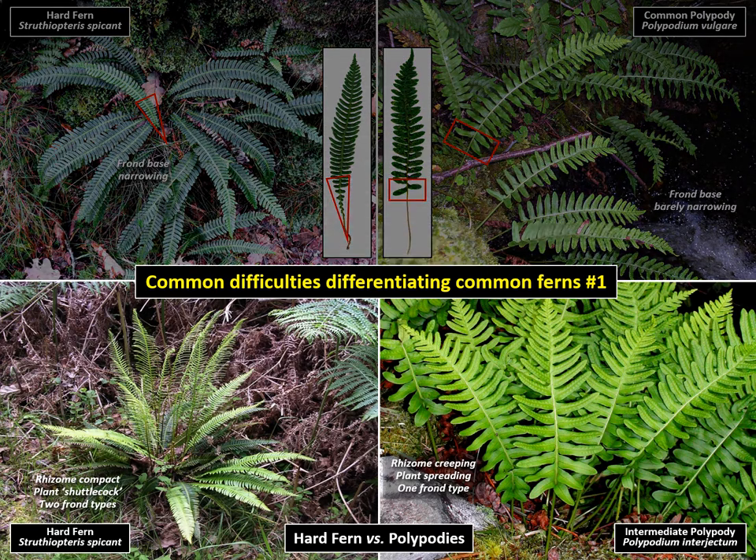Also, hard fern has its fronds clustered rosette-like, whereas polypody fronds arising from a creeping rhizome spread around.